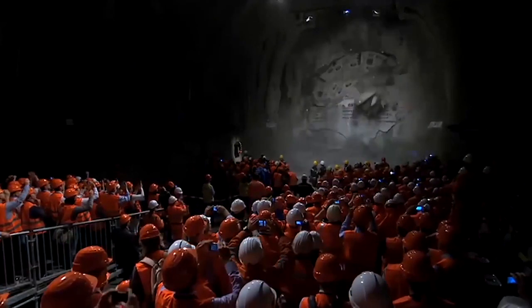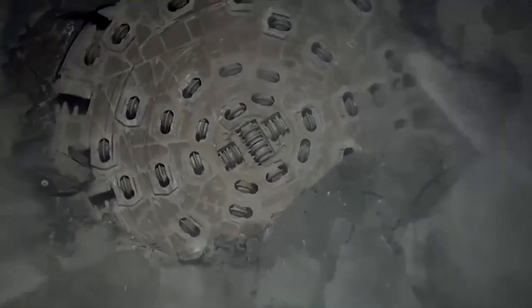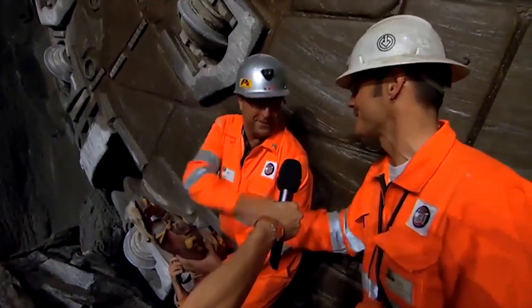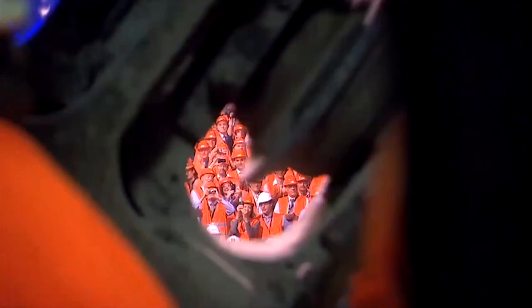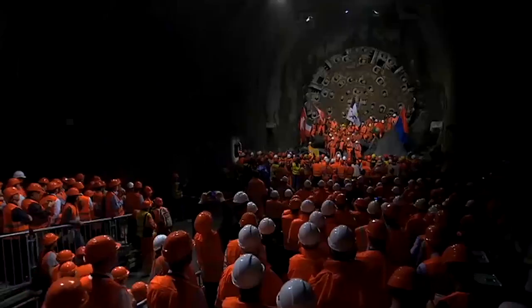The mountain has been conquered. Eleven years of construction. 152 kilometers of tunnels, galleries, and shafts. More than 13 million cubic meters of excavated material. A milestone for European transport policy, and for the tunnel boring machines manufactured by Herrenknecht.